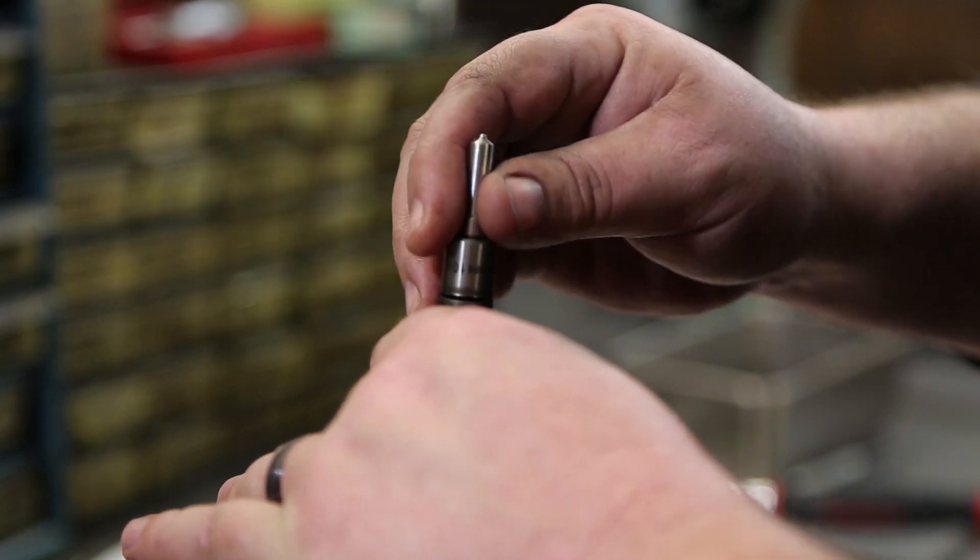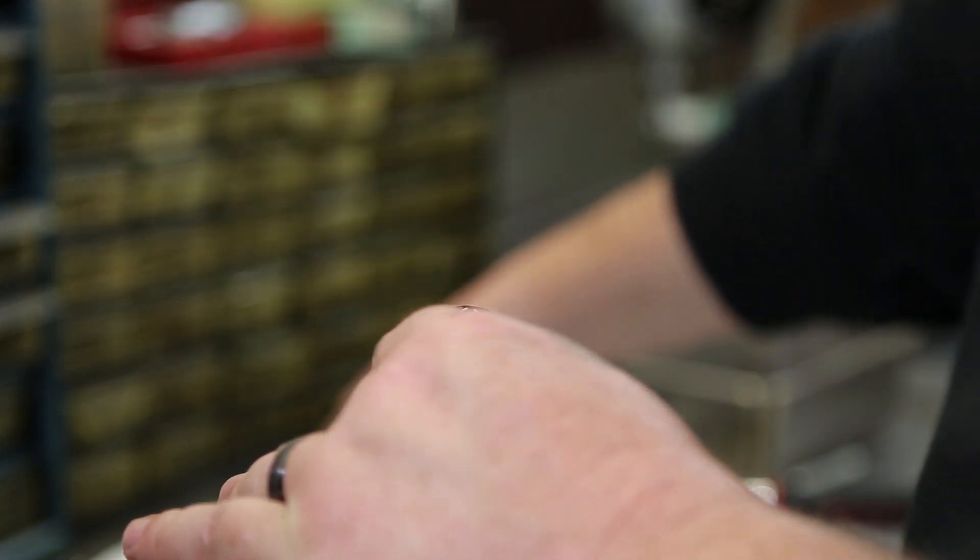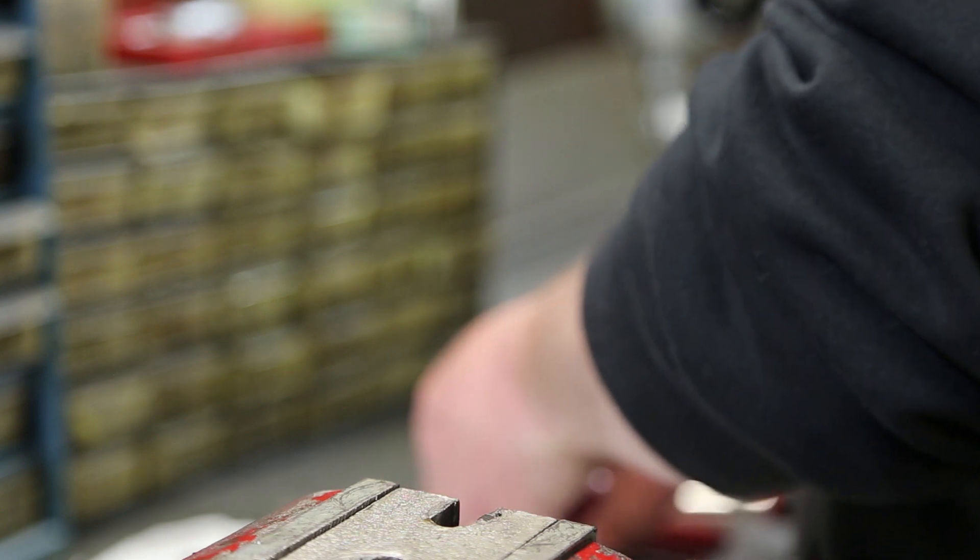We disassemble again: nozzle nut, nozzle plate and pins, spring seat, spring, and the shim. The shim is the calibration for a mechanical injector. It currently has a 53 thousandths shim in it.